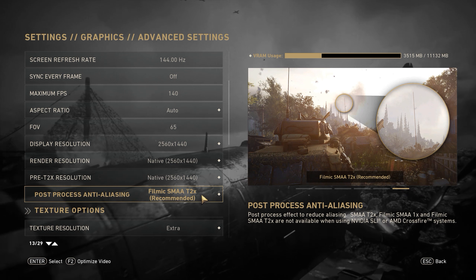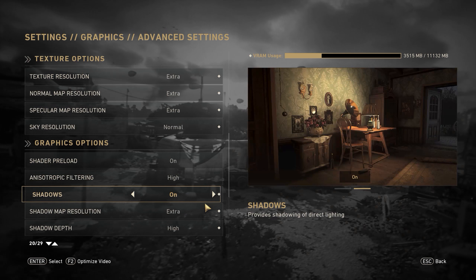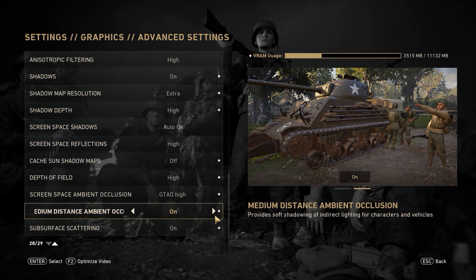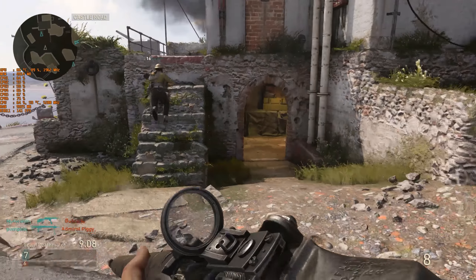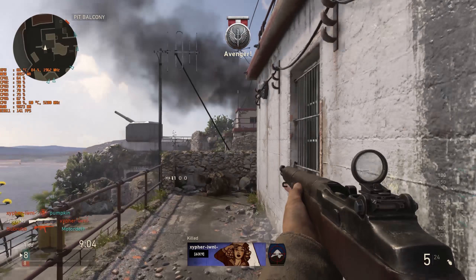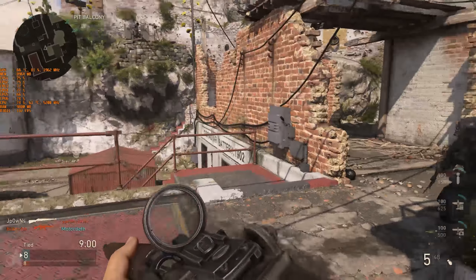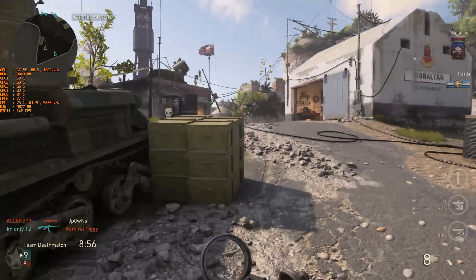The other day when I tested Battlefield 1 with this processor, I wasn't too surprised to see that the CPU utilization was very high, being that it only has six cores and Battlefield 1 is a pretty CPU-intensive game. What did surprise me, though, is that Call of Duty: WWII CPU utilization is almost as high as Battlefield.